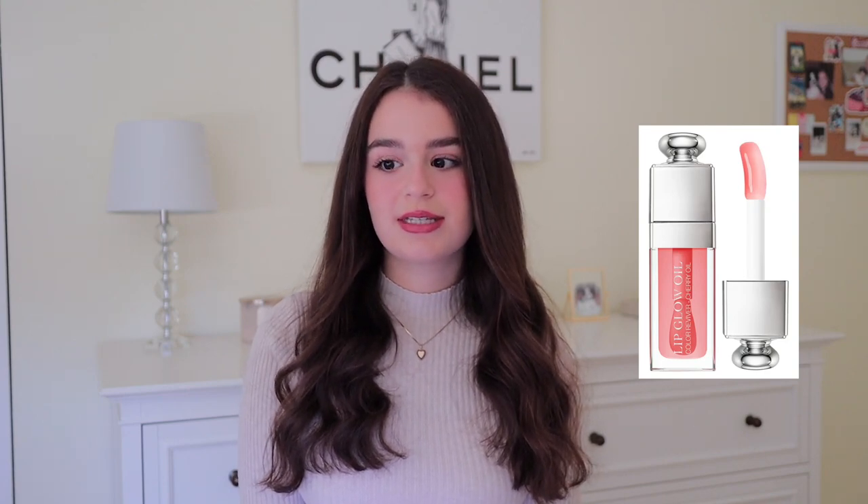The Dior Lip Glow Oil is my favorite lip gloss I've ever owned — really nice formula, very high quality. The Rare Beauty liquid blush — I'm actually wearing it right now. The Glossy Cloud Paint is another one of my favorite blushes. For new makeup brushes, I'd recommend the Real Techniques brushes — pretty affordable and really nice. Sol de Janeiro body cream or the Bum Bum Cream, Philosophy body care, and a Missoni perfume — a really nice high-end fragrance.